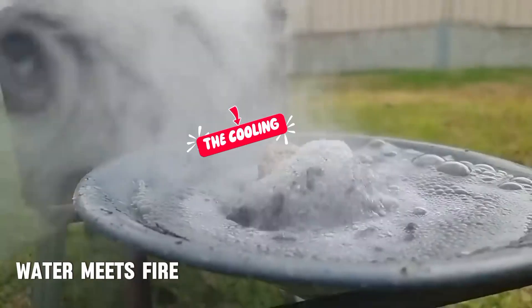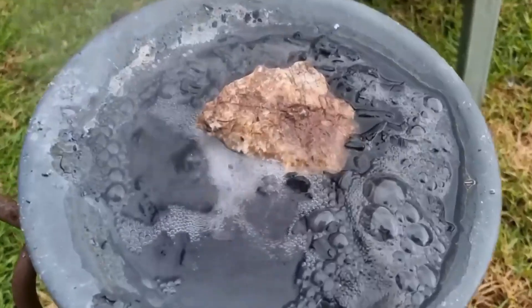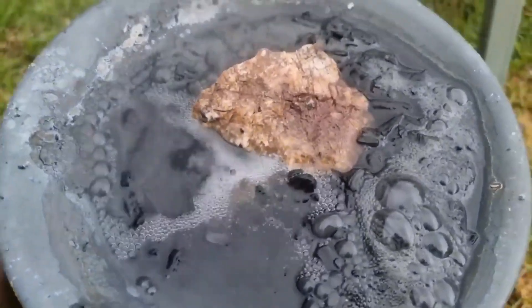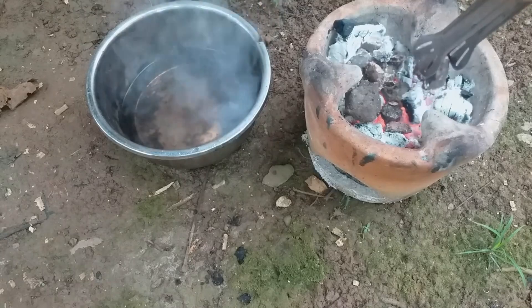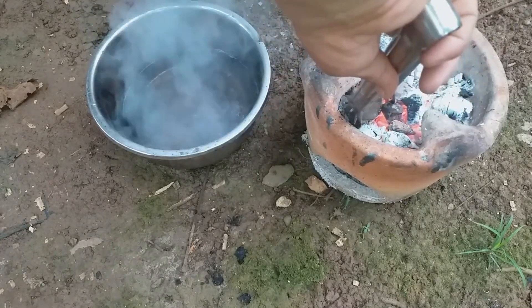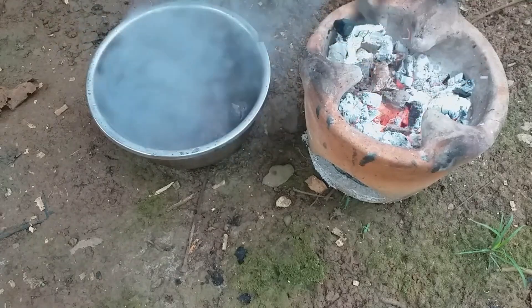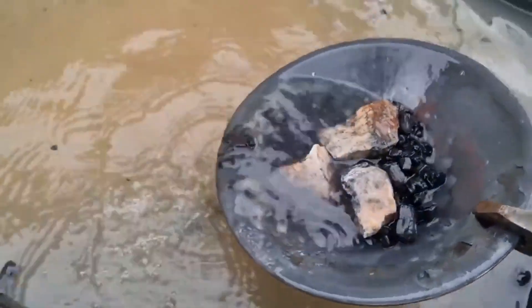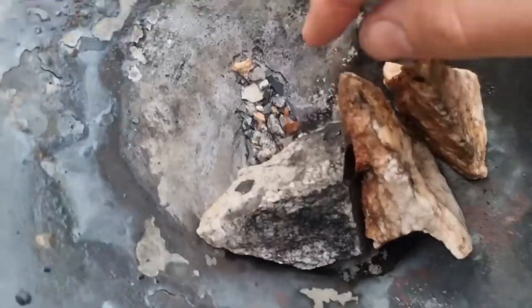And that's when you introduce nature's second element. When the red-hot rock meets cold water, nature performs one of its most powerful transformations. The sudden temperature change causes thermal shock — the rock cracks open from within. You'll hear it: small pops and cracks as the water penetrates the fractures, widening them. This isn't just a satisfying sound; it's the sound of progress. The rock is breaking apart, layer by layer, exposing its inner matrix where gold might be trapped.